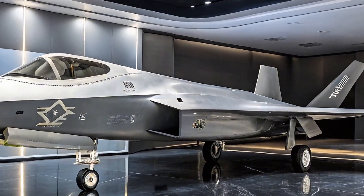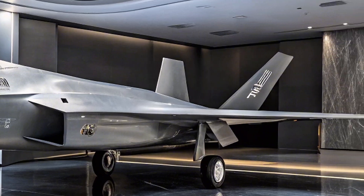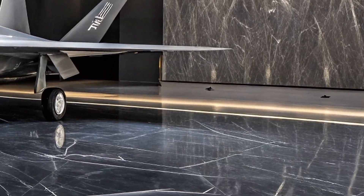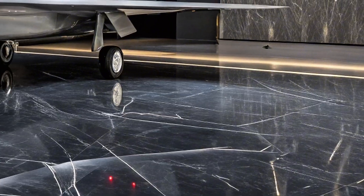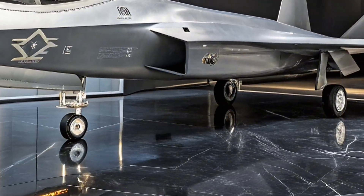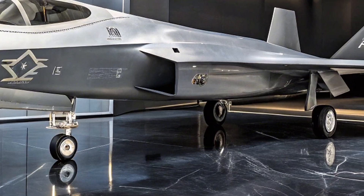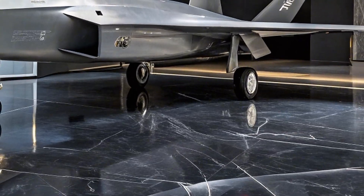Powering the KF-21 are twin GE F-414 engines, giving it a maximum speed of Mach 1.8. It's not just fast — it's agile, built for air superiority and precision strike missions. This jet isn't just a showpiece; it's a serious combat platform.